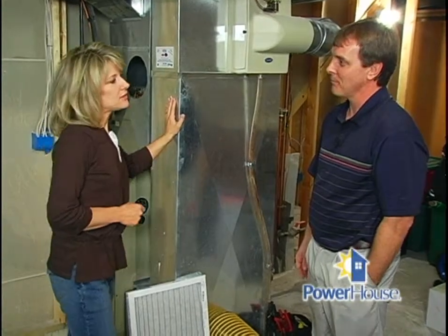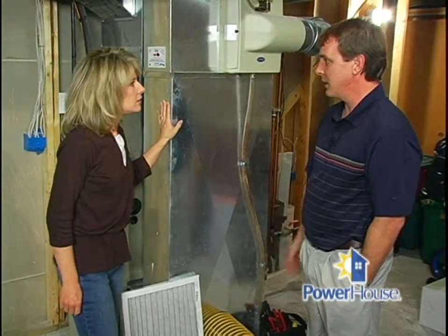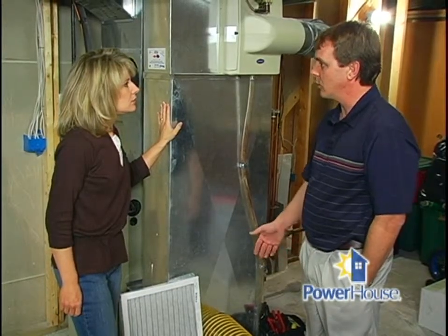Regular cleaning will improve the air quality and also increase the efficiency of your heating and cooling equipment. Dryer vent cleaning can also lower your energy bills. In terms of savings, you can expect between 2% and 5%, depending on how dirty the duct, coils, and blower are.